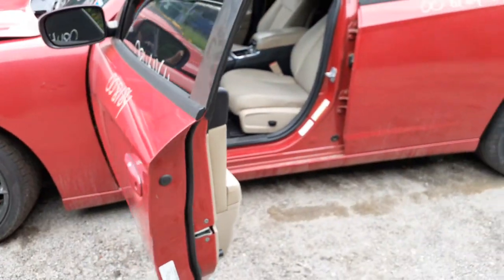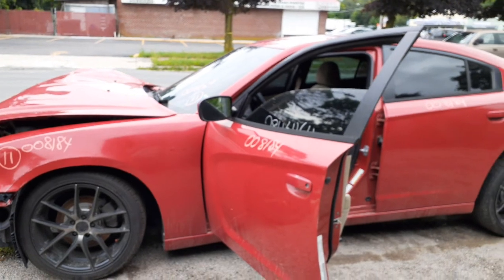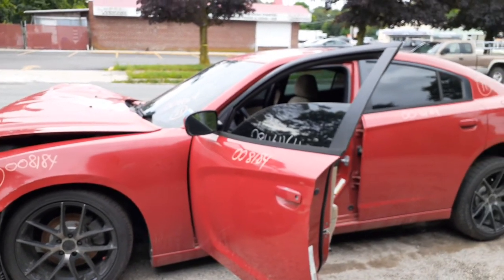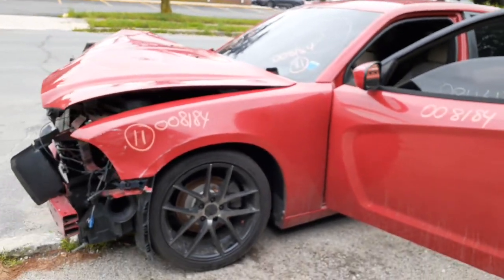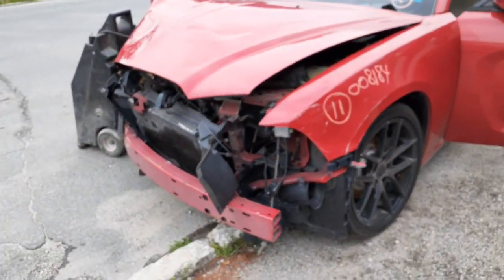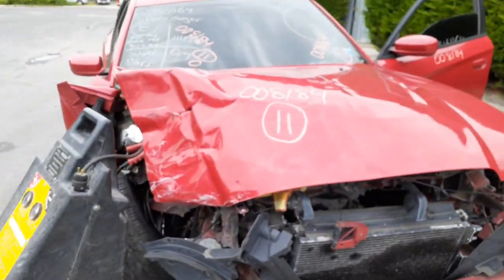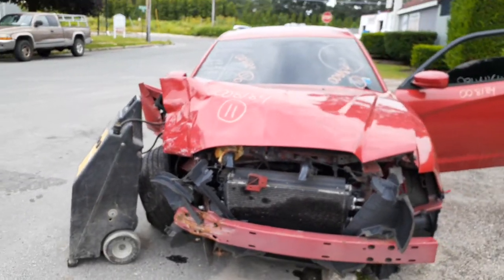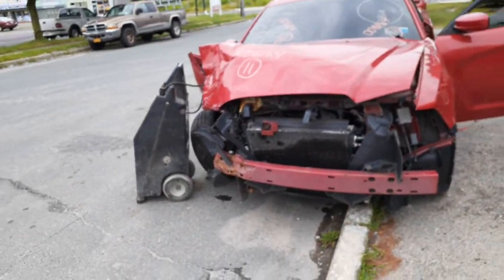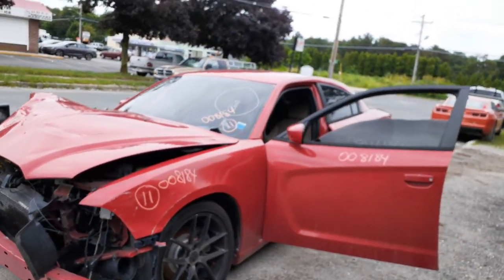To recap: this is a 2011 Dodge Charger SE model, stock number 8184, 3.6 automatic rear wheel drive. Hit hard in the nose and down the right side doors. It's got 111,000 miles on it. Took out the suspension and everything on the right side, but it's got some good parts, so if you need anything we can help you.